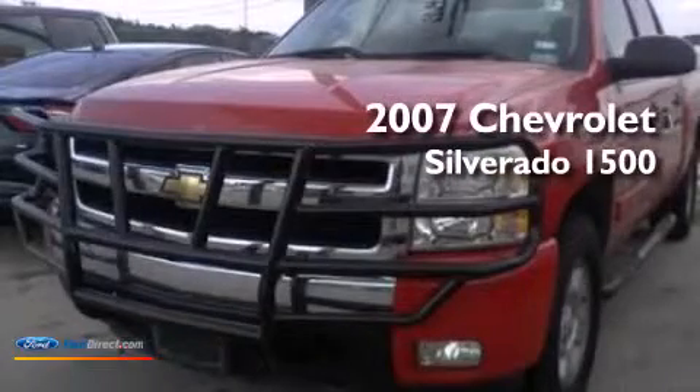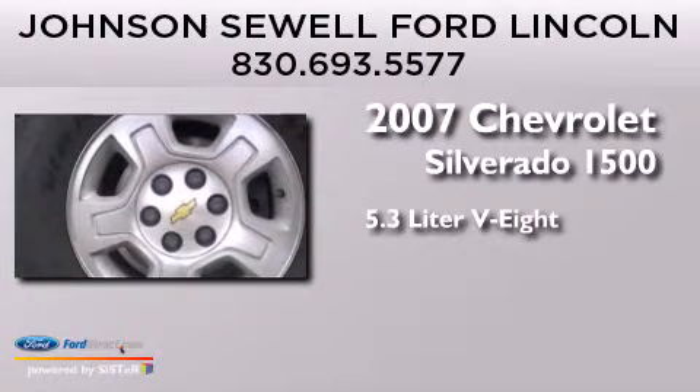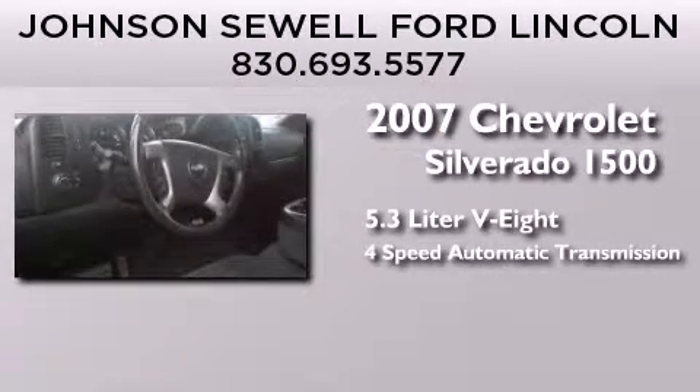This is a 2007 Chevrolet Silverado 1500. It features a 5.3-liter, 8-cylinder engine and a 4-speed automatic transmission.